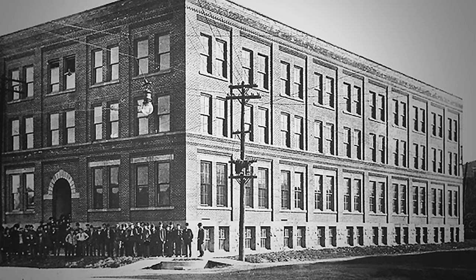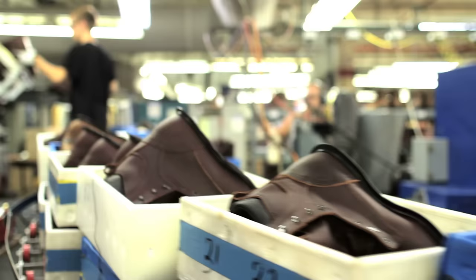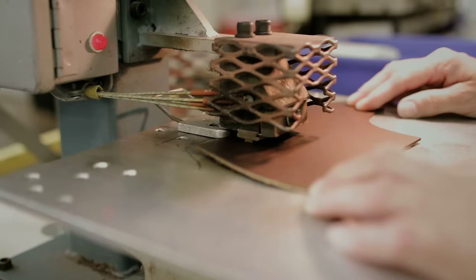The Red Wing factories started back in 1905. The original factory was started downtown. We have and have had four generations of shoemakers in our factories. Currently our production demand is about twenty-five thousand pairs a week, so about five thousand pairs a day go through this factory day in and day out.